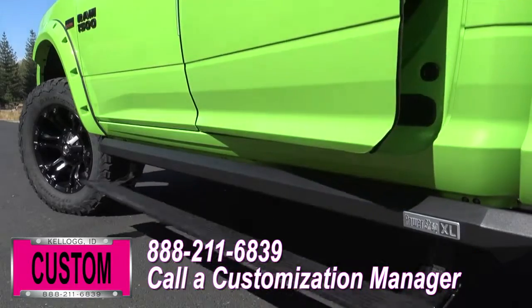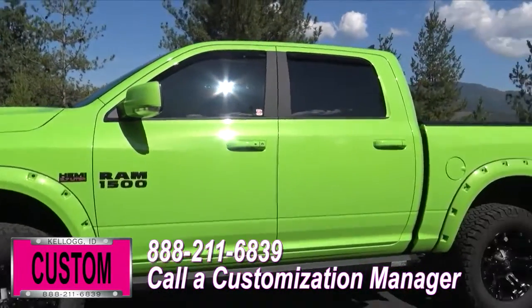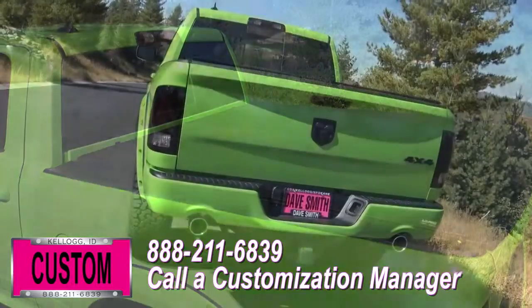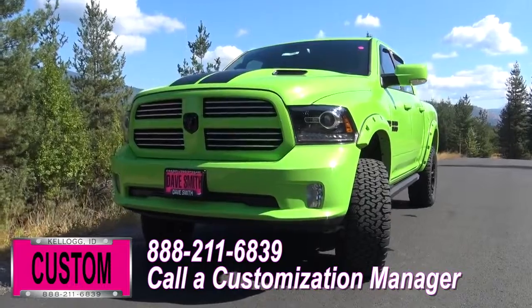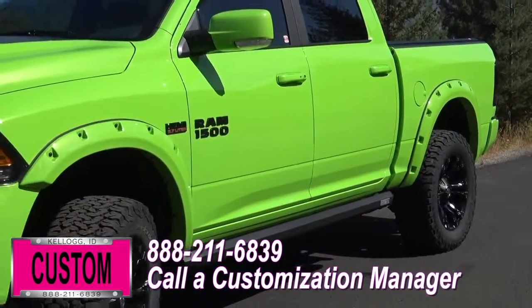Vent visors, running boards, and tinted windows, just to name a few. Now you're more than welcomed and encouraged to mix and match any of these customized accessories I just mentioned on your new truck, or better yet, if you like this particular look just the way it is, we can recreate it on the latest model on the market today.